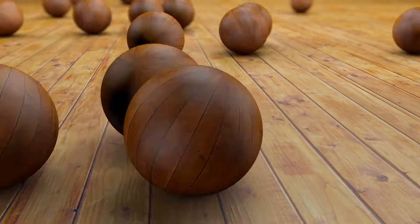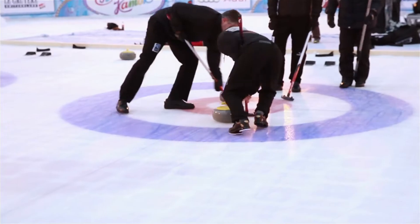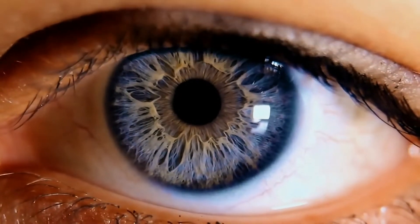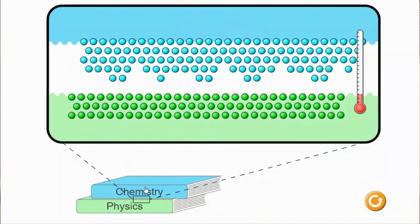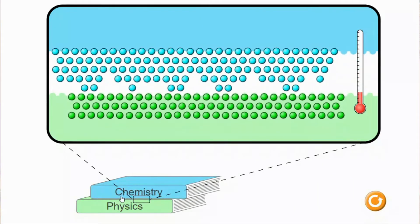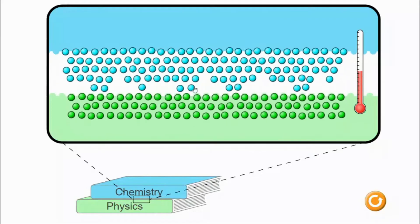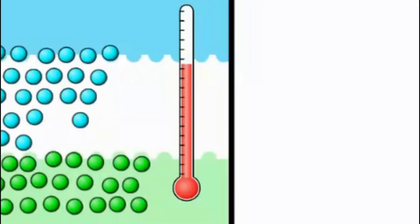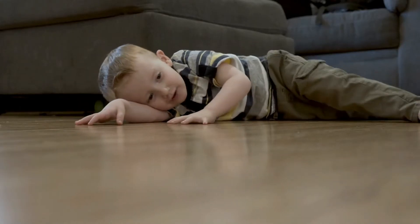But if a surface is perfectly smooth, why does it still have some friction? Why doesn't it just keep moving forever? Well, the reason for that is even though it may look super smooth to our human eyes, if we look under a microscope we can see that it still is actually covered in tiny little bumps and lumps and cracks. No matter how smooth two surfaces may seem, they are still covered in tiny little atoms and particles that will crash and hit into each other as they are rubbed together, causing friction and eventually, if left alone, the object to stop moving.